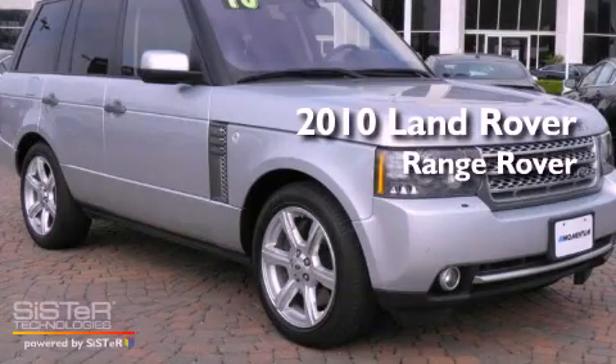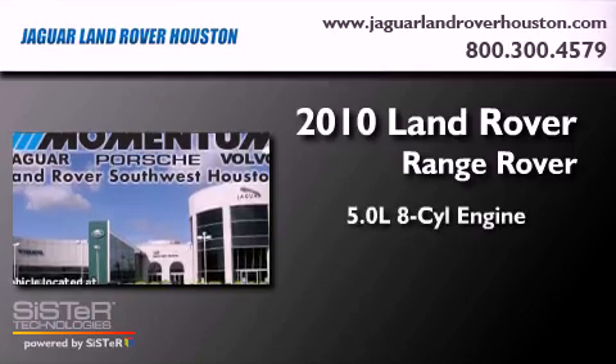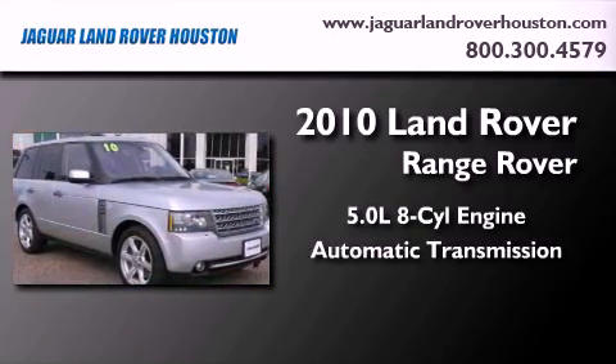This is a certified pre-owned 2010 Land Rover Range Rover. It features a 5.0 liter 8-cylinder engine, an automatic transmission, and 4-wheel drive.